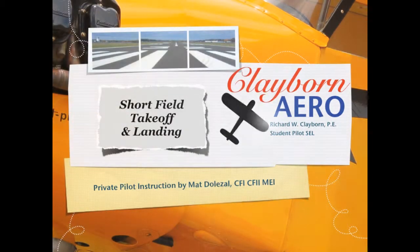Welcome back everyone. This is Richard Claiborne with my instructor Matt Dolezal. Today we're going to be demonstrating a short field takeoff and landing at Mount Comfort Airport in Indianapolis.